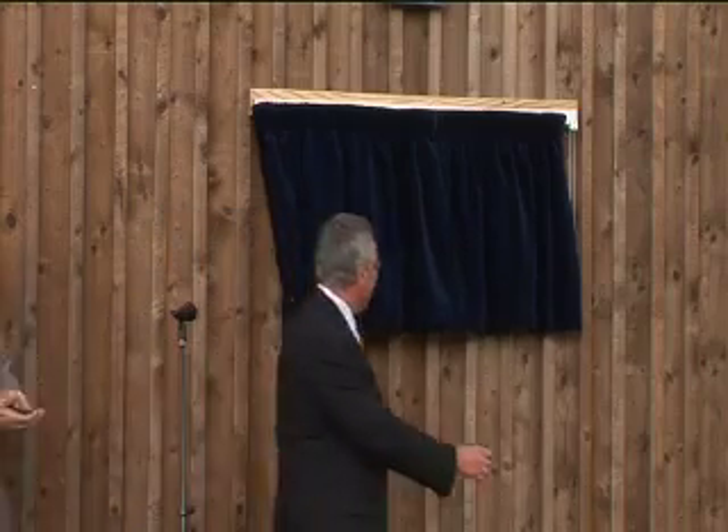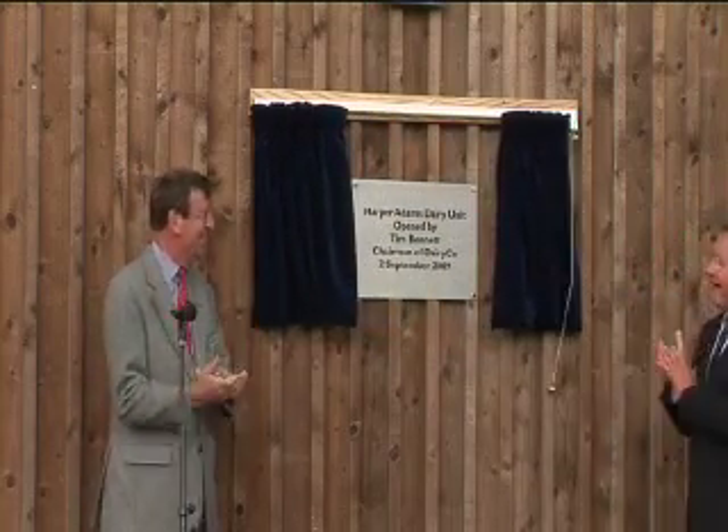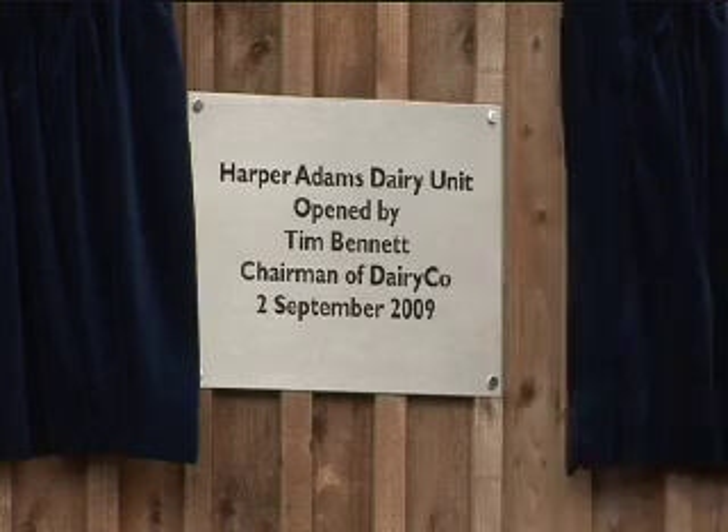I'm thrilled to be asked to open this because it's a really significant investment. The way that education is structured today, they've got to design this unit to be as commercial as possible to make sure it pays for itself, but also designed to aid teaching and research purposes — and on this greenfield site they've done a tremendous job of that. The vision from when this was planned some years ago, when milk prices were at their lowest and confidence was very low in the industry, came before people started talking about production agriculture, science and technology, and how we can make sure we produce more food.